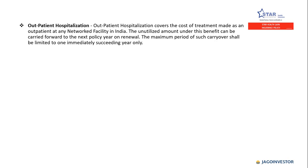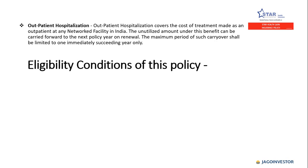Outpatient hospitalization covers the cost of treatment made as an outpatient at any network hospital in India. The unutilized amount under this benefit can be carried forward to the next policy on renewal, but the maximum period of such carryover shall be limited to one immediately succeeding year only.